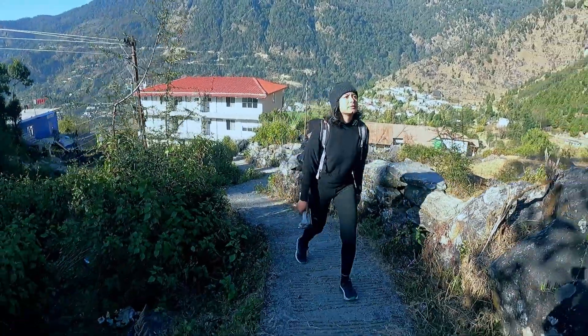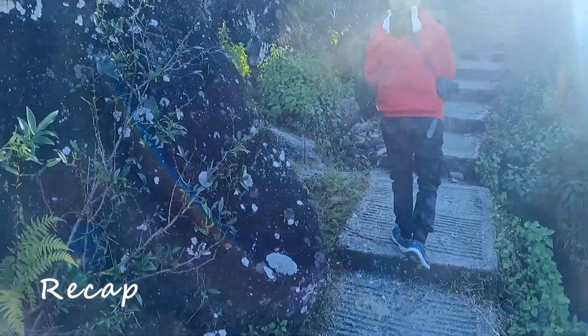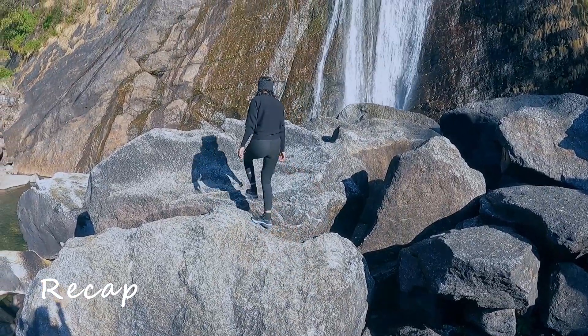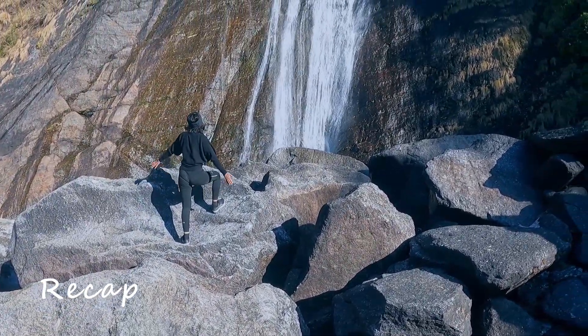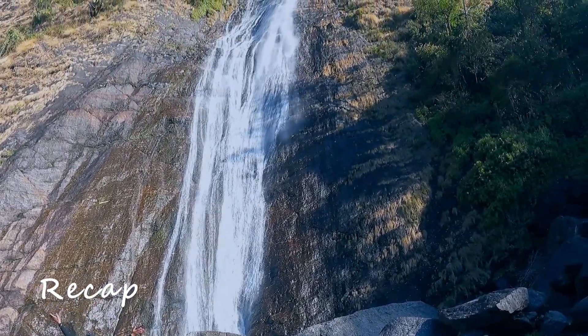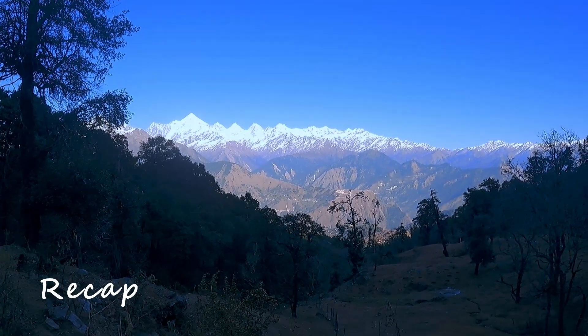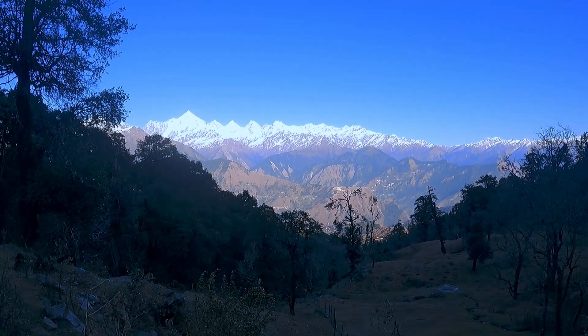Hello beautiful people! Welcome back to my channel — this is the Incredible Uttarakhand series. In the last episode of my travel trail, we did a beautiful easy trek to Birti Falls and later reached Khaliya gate in Munsiari. Let's go and find out what happened next in this episode.